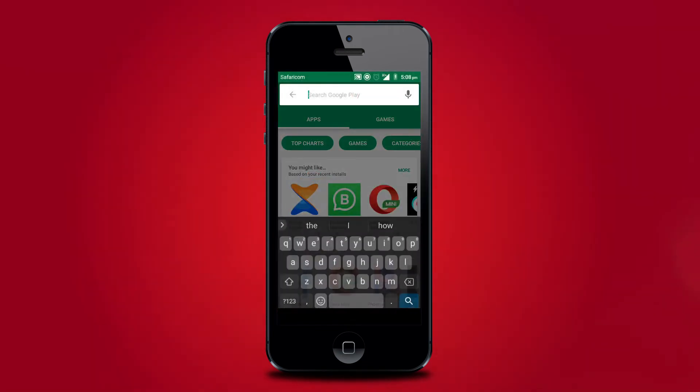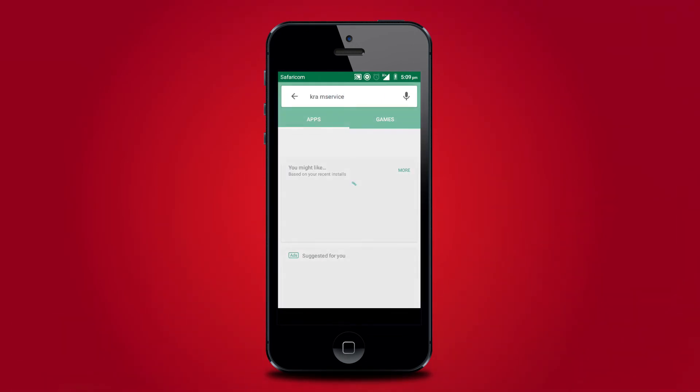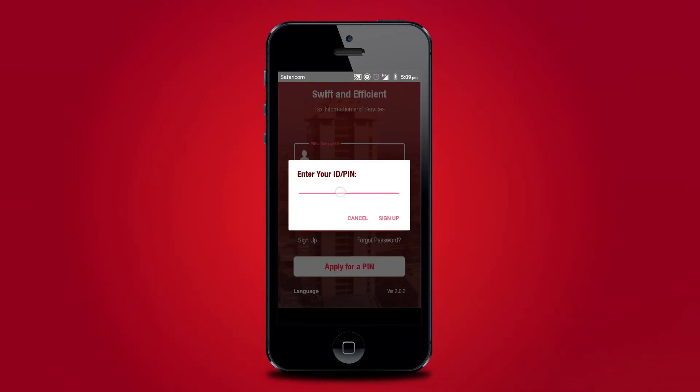To access and use the app, taxpayers with smart mobile phones can download and install the app from Google Play Store. First-time users of the app will be required to register first through the app in order to access the particular services they require.